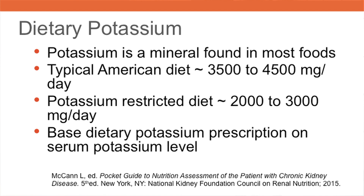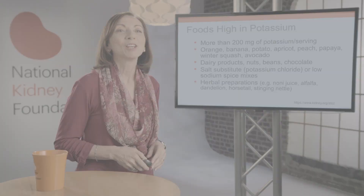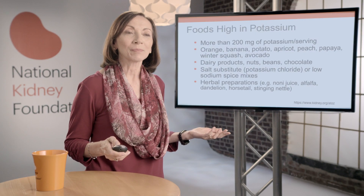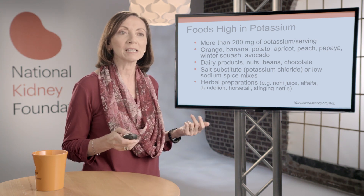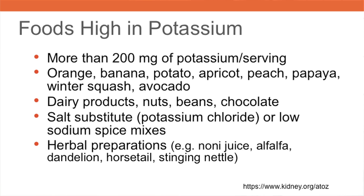Clinicians should base the dietary potassium prescription on the serum potassium level. Foods with more than 200 milligrams of potassium per serving are considered high potassium. Several fruits and vegetables such as orange, banana, and potato have a high potassium content. Dairy products, nuts, beans, and chocolate are also potassium-rich foods.